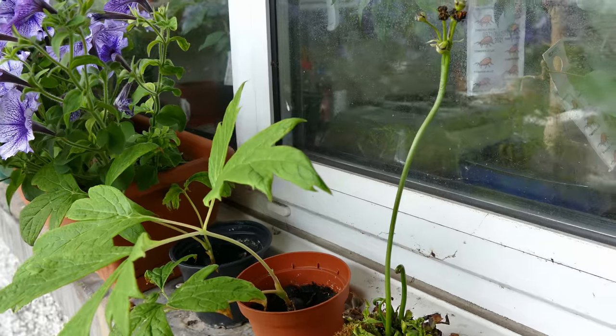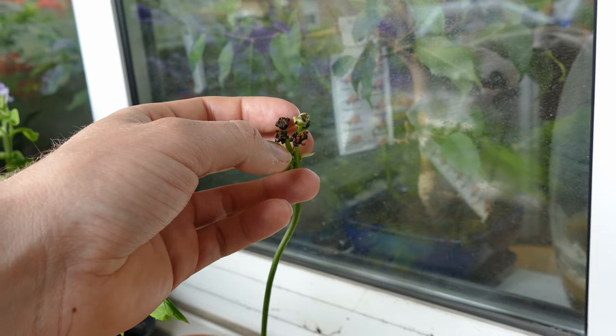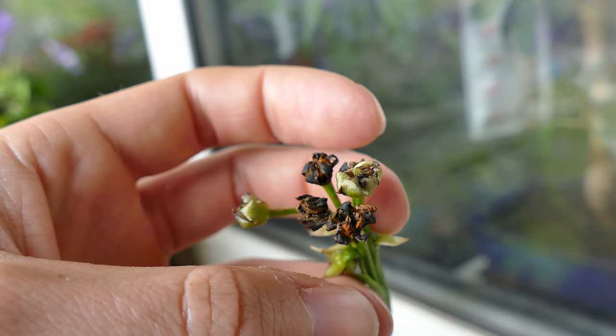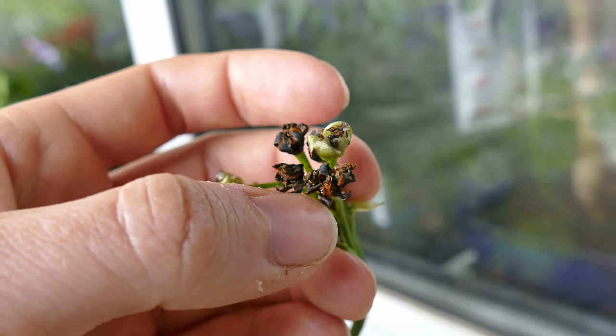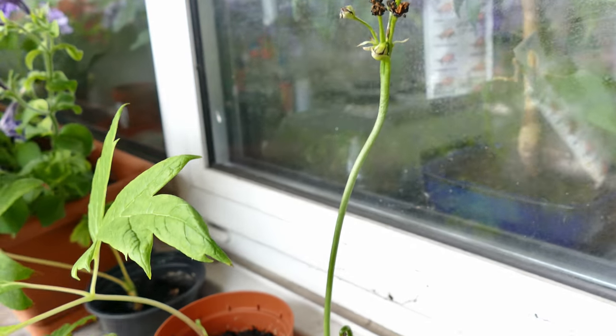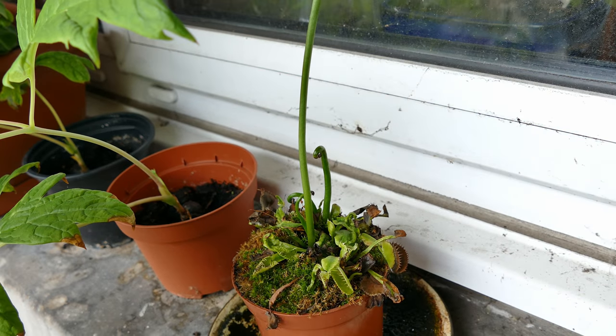Starting off here I've got my Venus Flytrap. It's just finished flowering so hopefully I can harvest the seeds soon. You can see some of them are just starting to come through and open up, so I need to harvest seed before it drops. The plant itself isn't doing too well but hopefully once the seeds have finished setting it will recover slightly.